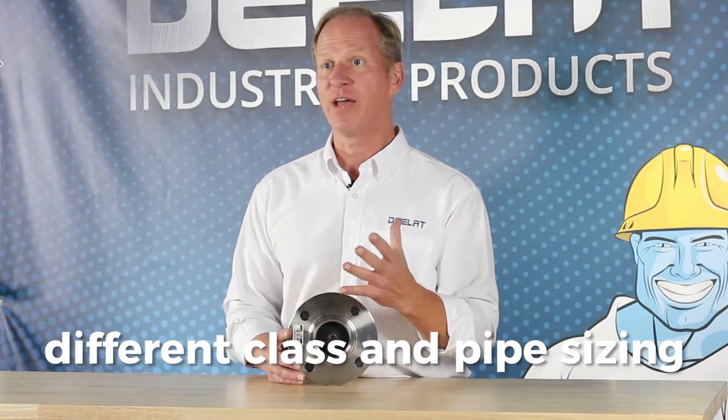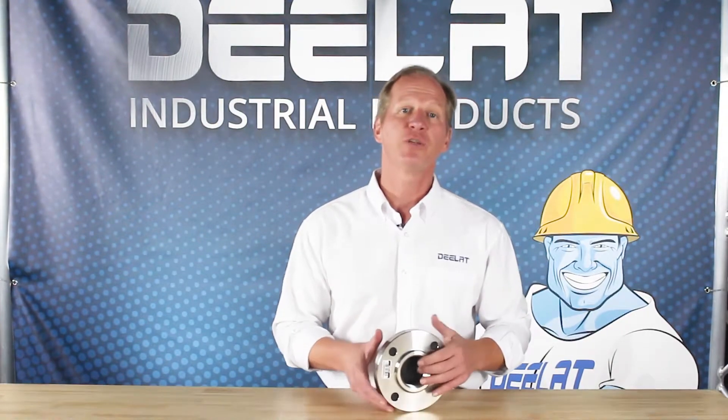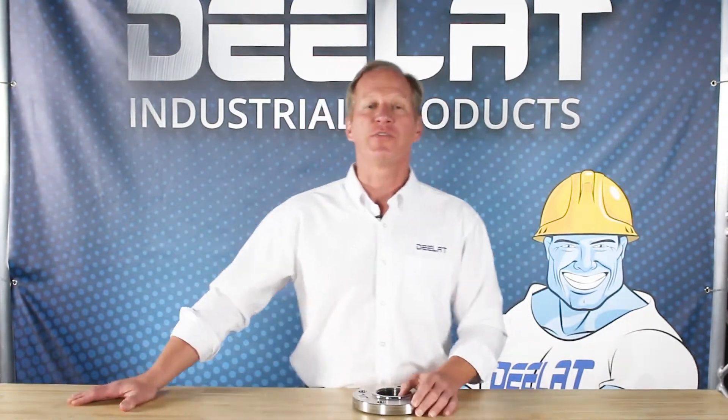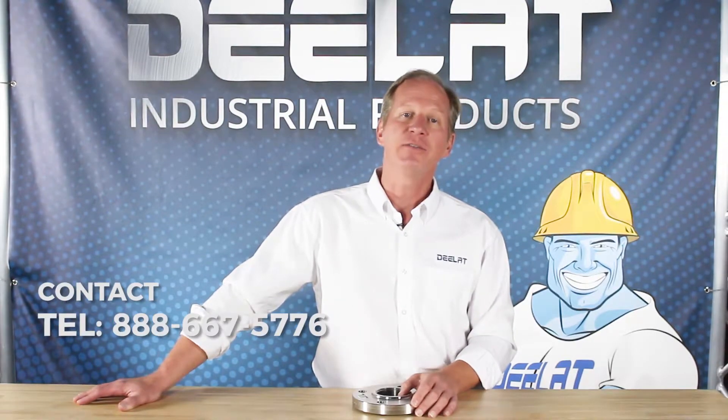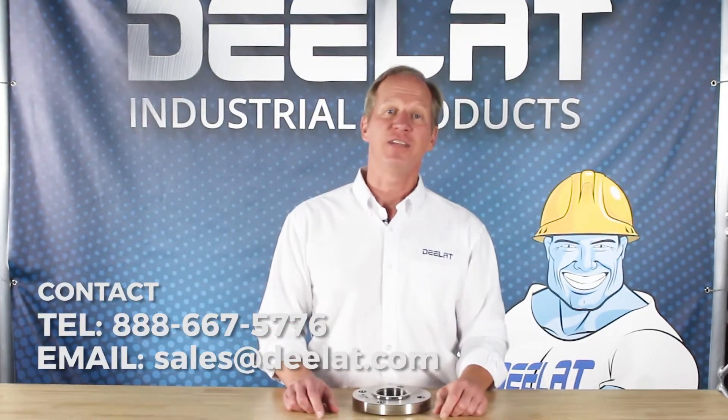D-Lat offers a broad selection of flanges with different class and pipe sizes. Every model comes with a 180-day warranty and we accept purchase orders for this item. For questions or to purchase this item, please call us at 888-667-5776 or email us at sales@dlat.com.